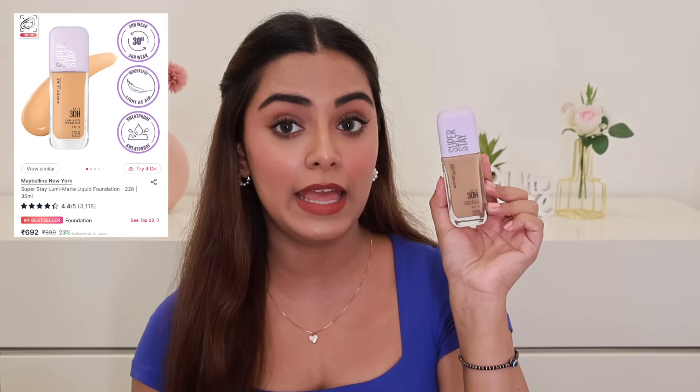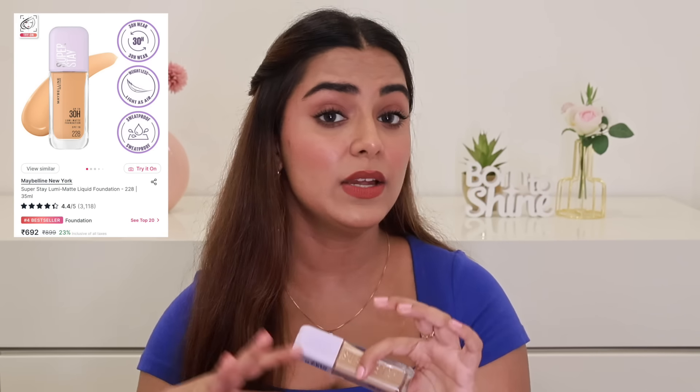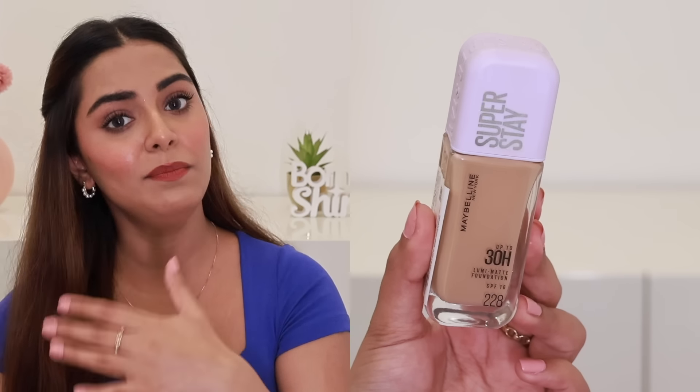The next recommendation is a foundation — the only one I like to apply when I need full coverage, otherwise I just use concealer. It's the Maybelline Superstay Lumi Matte Foundation and I'm in shade 228. It's very lightweight with a weightless formulation, medium-sheer to medium coverage that I can build up if needed. The texture is super thin with a runny consistency. Do note it does oxidize, so keep that in mind. Currently available at 23% off and it's also the fourth best-seller foundation.